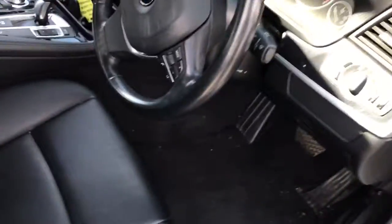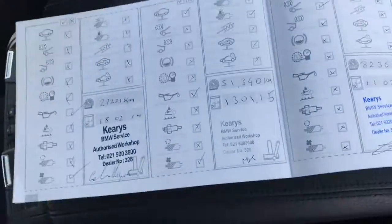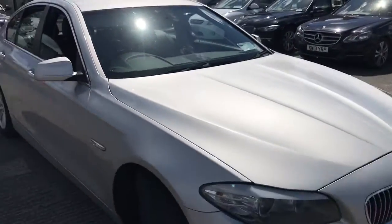Interior is in very good condition. Two keys, heated seats, full service history up to 82,000 kilometres. Overall condition very good.